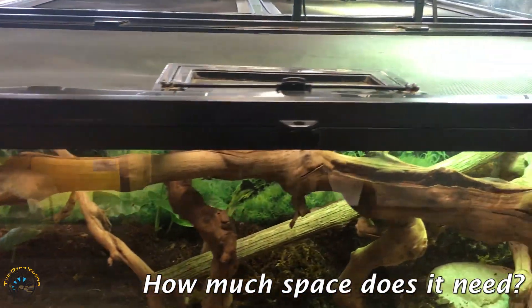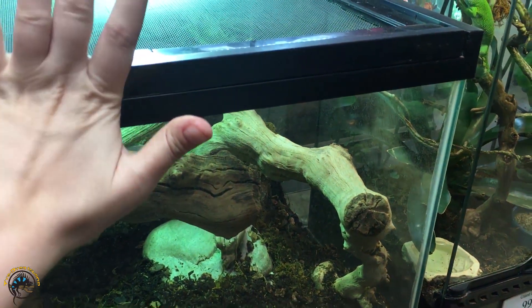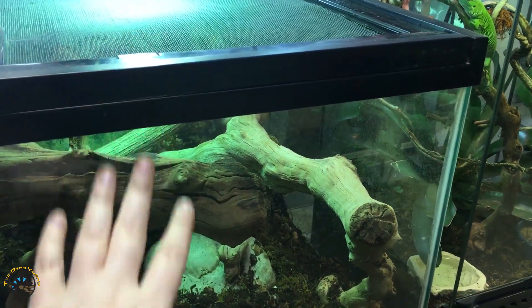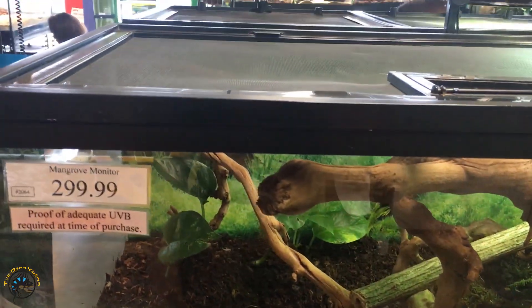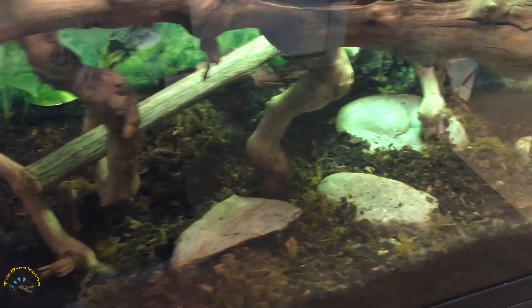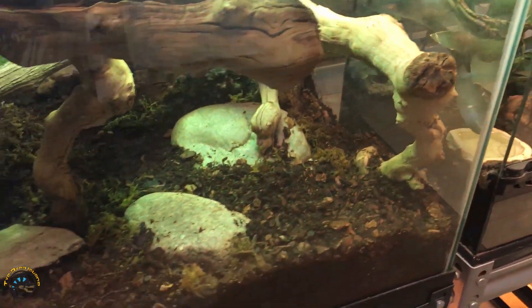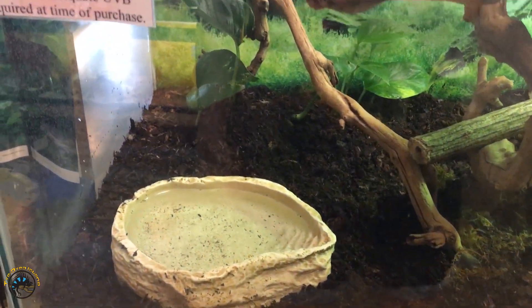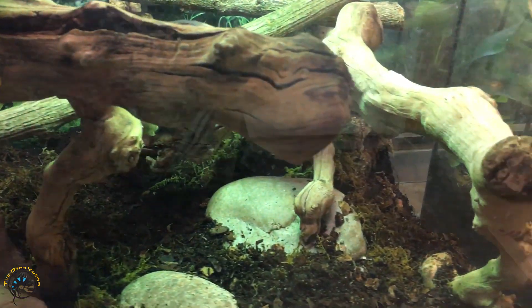This tank that you see here is a 40-gallon breeder, and it'll only be good for it when it's young. When it gets older and reaches more that three to four feet, it'll definitely need to be in a much bigger enclosure. You'll probably have to build a custom one if you get a Mangrove Monitor as a pet for when it reaches adult size.